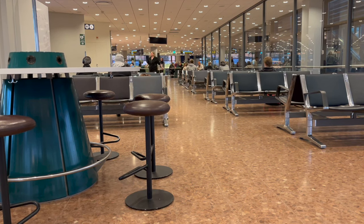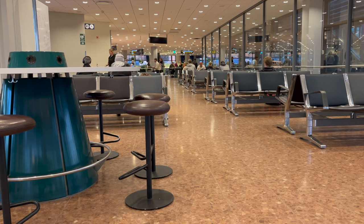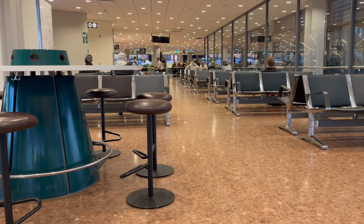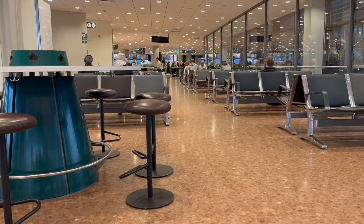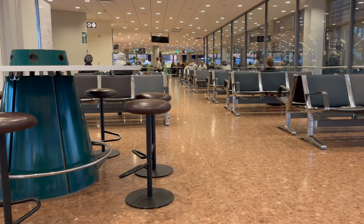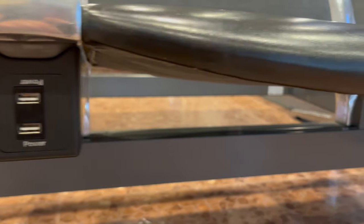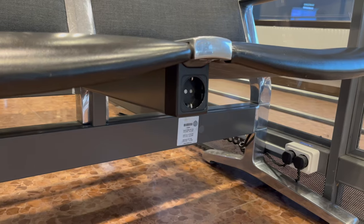As I wait for my flight, LX-1255, to board, I can't help but think what a modern and spacious international terminal Arlanda Airport has. There's plenty of seating with numerous power outlets and USB ports located under seats and tables in waiting areas.